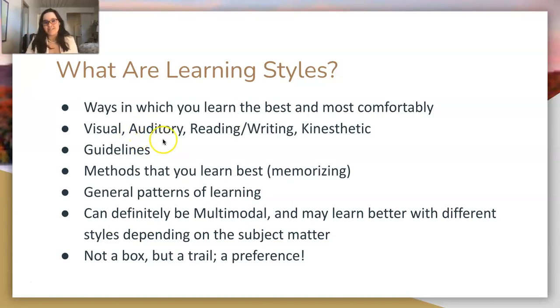These styles are guidelines. They're just general patterns of ways that you prefer to take in information. And you can definitely be multimodal — most people are. You may also learn better with different styles depending on the subject matter.